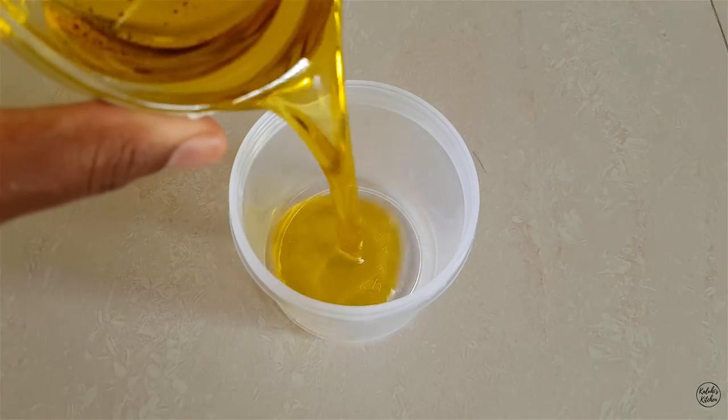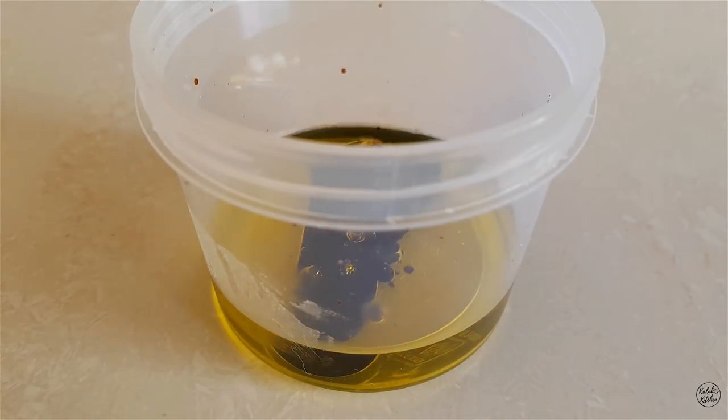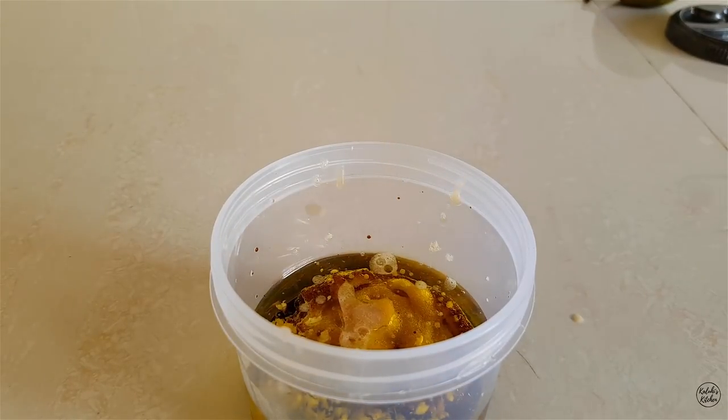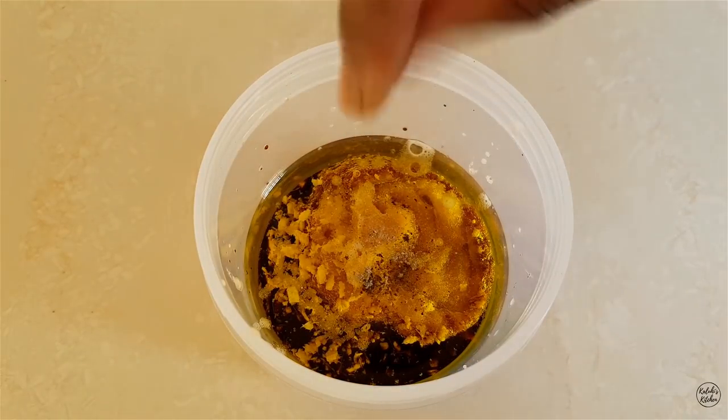To my container, I added olive oil followed by balsamic vinegar. I then added freshly grated ginger followed by freshly made pear puree. I then added a dash of salt and a dash of pepper, covered the container, gave it a good shake, and once everything was combined my salad dressing was done.